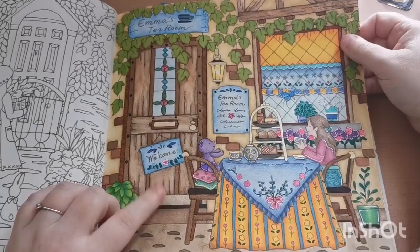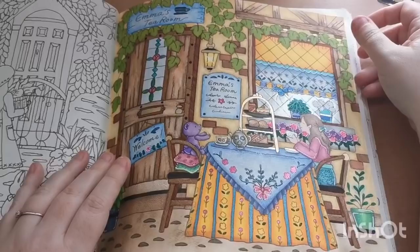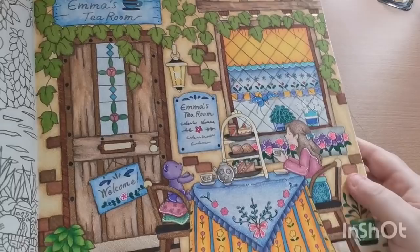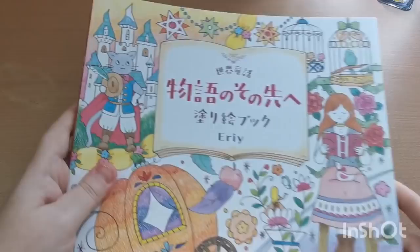The first page I colored in here is Emma's Tea Room — this was a request, and I used Inktense, our Taser colored pencils, all sorts. I was really really pleased with it. I put clear Jelly Roll glaze on the glass in the door, the window, and the plant pots. I haven't done anything else in here yet, but it's a beautiful book.